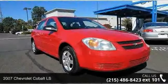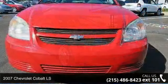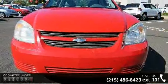Presenting the 2007 Chevrolet Cobalt LS. If you are looking for an automobile with great features, look no further.